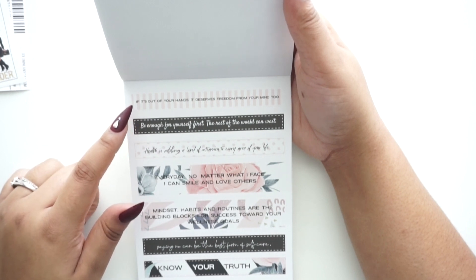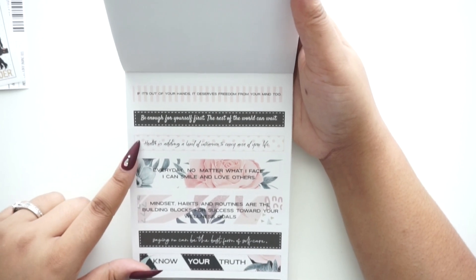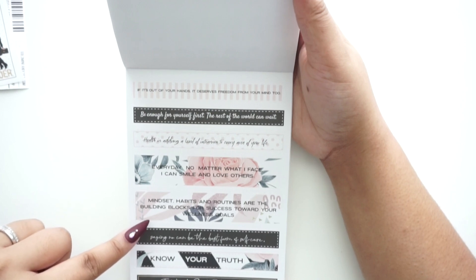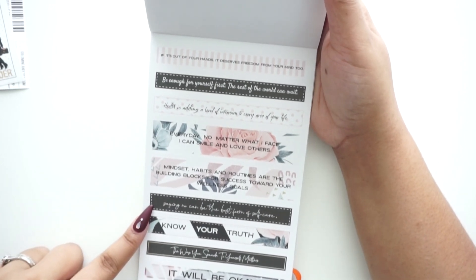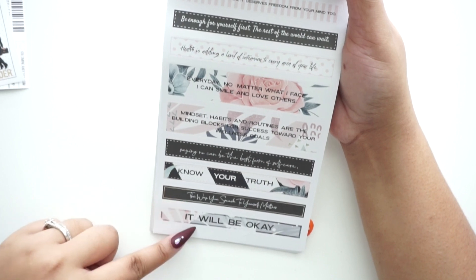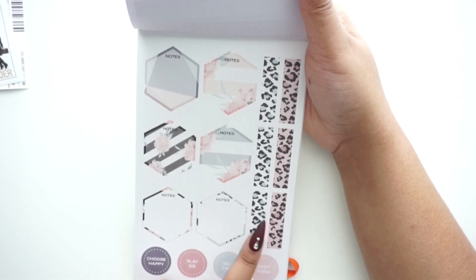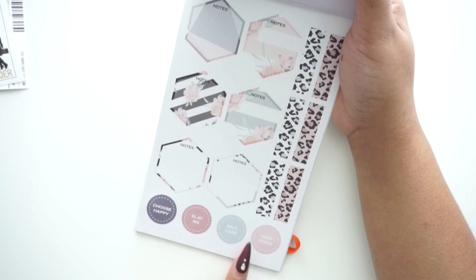Then we have banner stickers with different quotes: 'If It's Out of Your Hands It Deserves Freedom from Your Mind Too,' 'Be Enough for Yourself First, the Rest of the World Can Wait,' 'Health Is Adding a Level of Intention to Every Area of Your Life,' 'Every Day No Matter What I Face I Can Smile and Love Others,' 'Mindset, Habits, and Routines Are the Building Blocks for Success Toward Your Wellness Goals,' 'Saying No Can Be the Best Form of Self-Care,' 'Know Your Truth,' and 'The Way You Speak to Yourself Matters.' There are also hexagon note stickers, leopard print washi stickers, and quote stickers: 'Choose Happy,' 'Spaces,' 'Self-Care,' and 'Keep Going.'